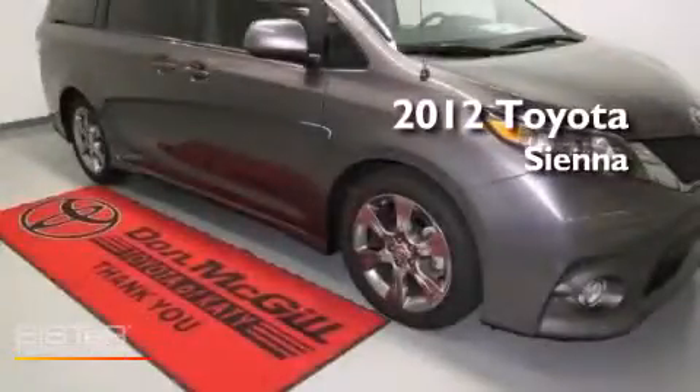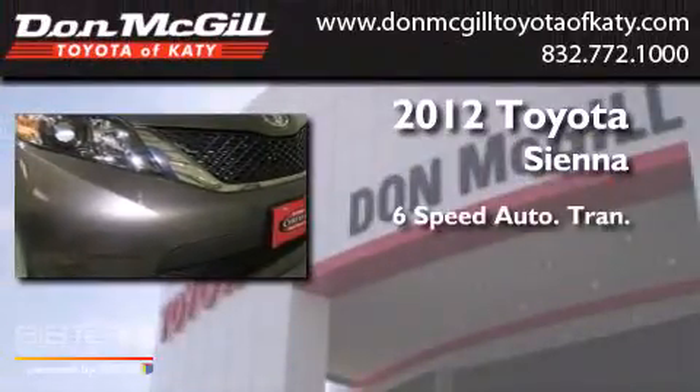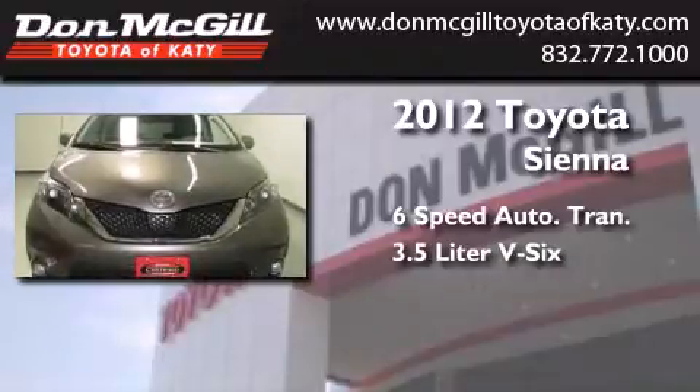This is a certified pre-owned 2012 Toyota Sienna. This minivan has a six-speed automatic transmission and a 3.5 liter V6.